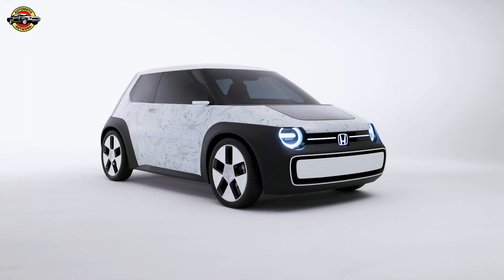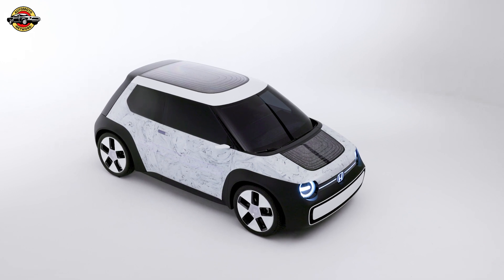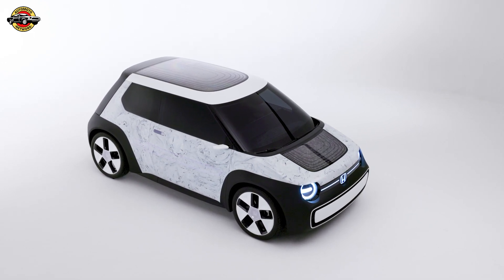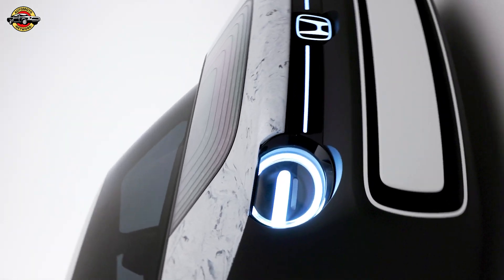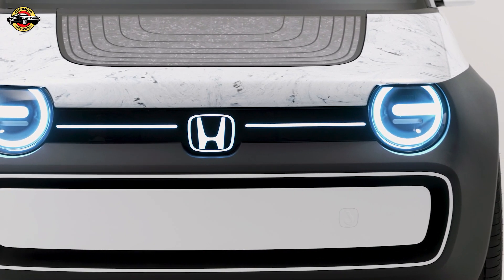Honda is making a bold statement at Milan Design Week with its latest showcase of innovative and sustainable urban mobility solutions. With the European premiere of its electrified urban vehicle concepts, namely the Sustain AC Concept Car and Pocket Concept Motorcycle,